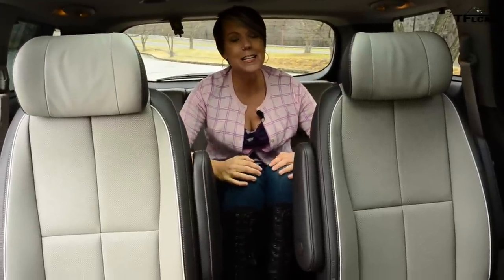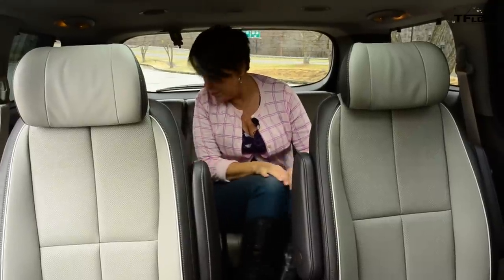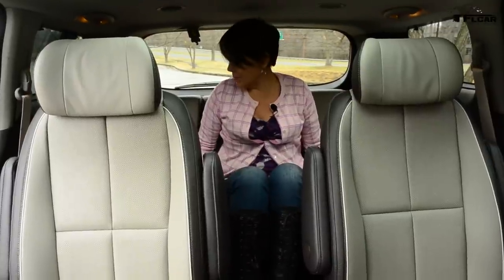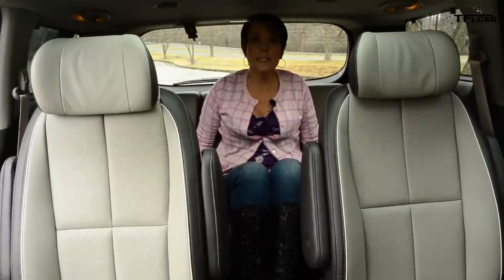I can't get back to the third row — I'm a little wide in the butt for that. But I think kids are not going to have any problem. I wouldn't want to spend a ton of time back here though. It's pretty small.